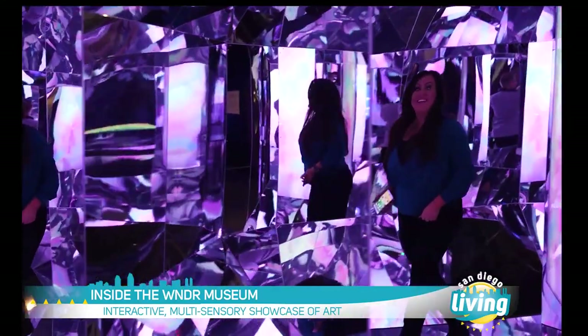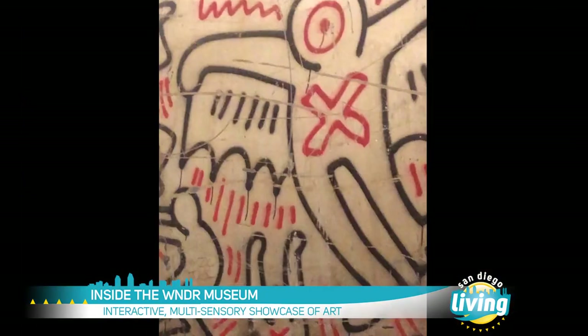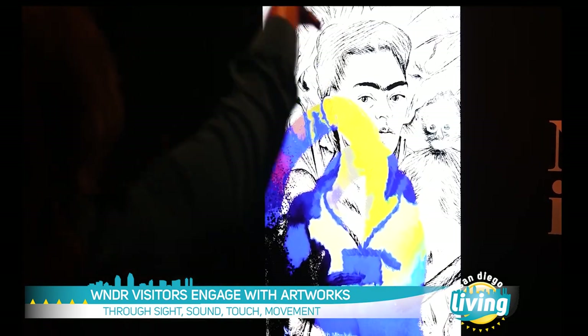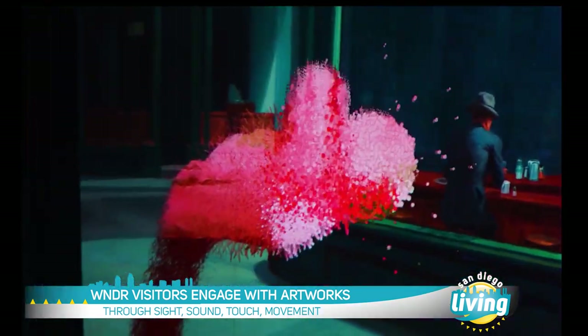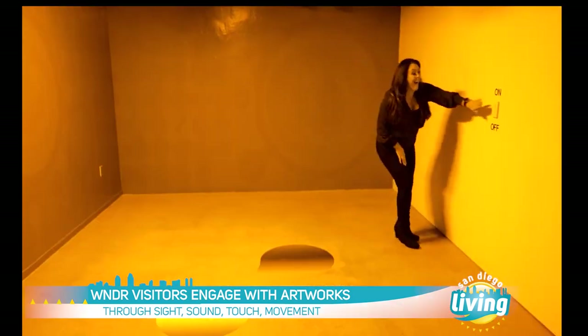I would describe it as an interactive art and technology exhibit. We have a lot of immersive art, digital art, some fine art pieces as well. The key here is that you get to come in, interact with the space, really make it your own. In a normal museum experience, you won't be able to touch anything and someone will yell at you if you start to do that. Here, you're encouraged to explore, to touch, to flip switches.